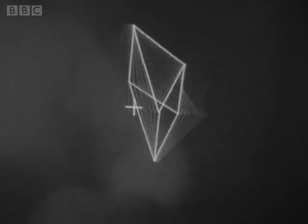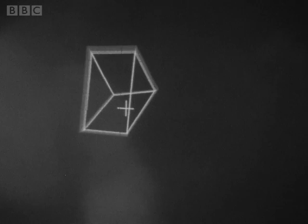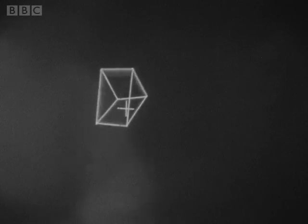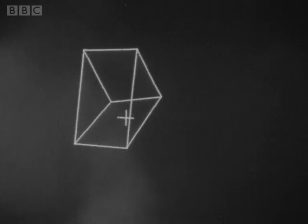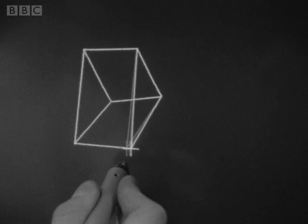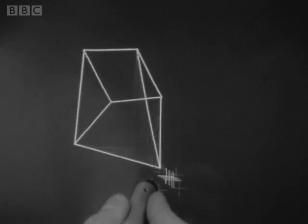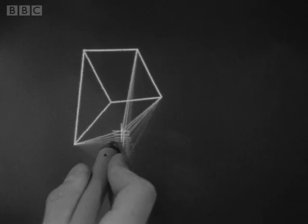It can do other things by means of these controls — it can contract the size of the object. I can instruct the computer with the light pen on the contract sign to make the image smaller, like this, or by pointing it at the expand sign, I can make the image larger. It's also possible to change the image in a number of ways. If, using the light pen, I mark one spot — one corner, like this — I can expand and bend and change the shape in practically any possible way.